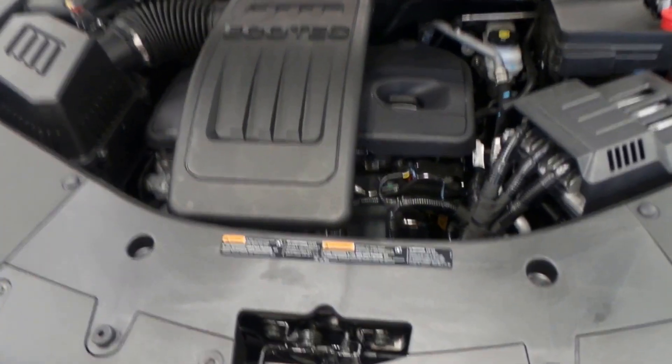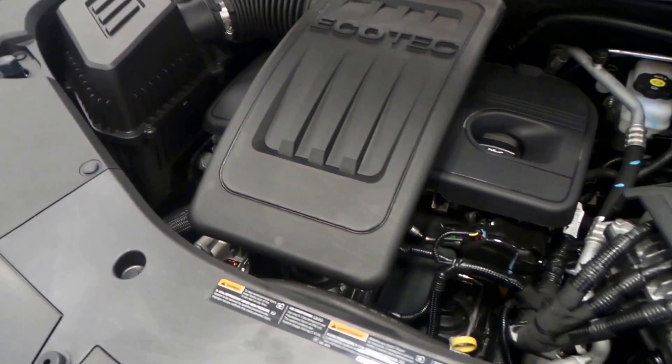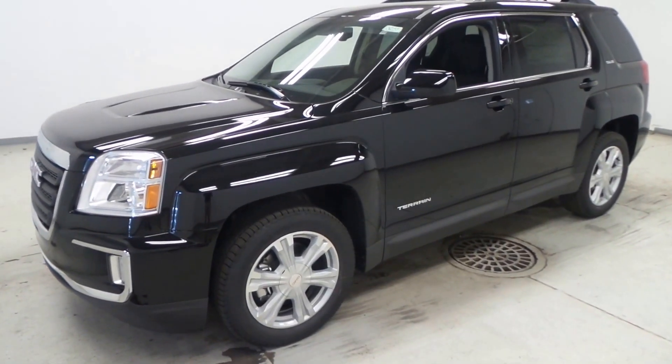This is the 2.4 liter Ecotech engine — a really nice engine. It puts out some good power and torque, and also does really great on gas. And there you have it, that is our 2017 GMC Terrain.